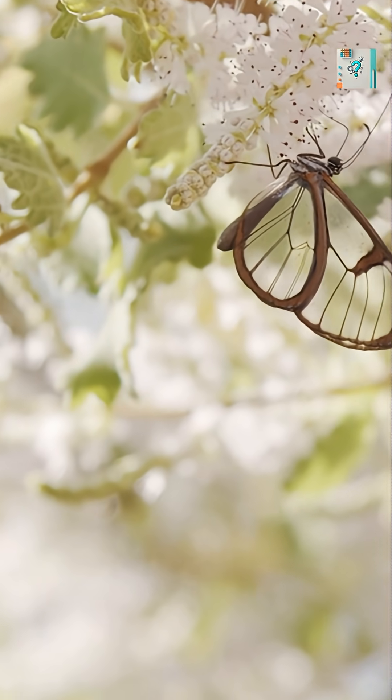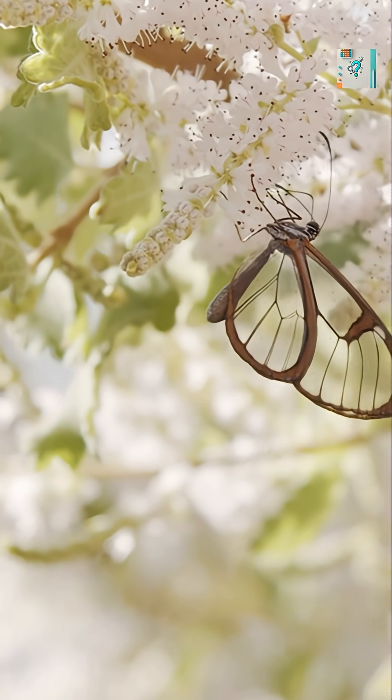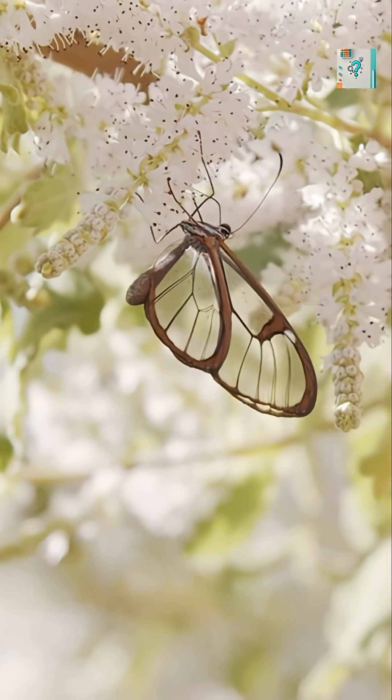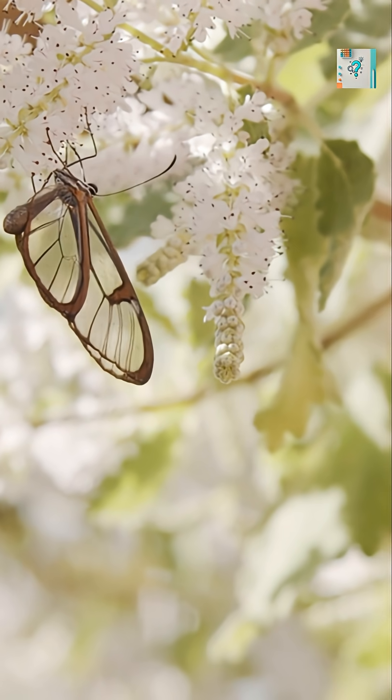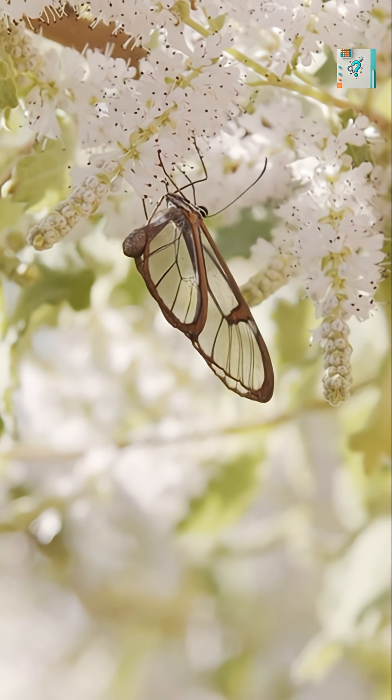The result is remarkable. Light passes through the wings from almost any angle without creating shine. Predators don't see flashes or reflections — they see whatever is behind the butterfly. In dense forest, this makes the glass-wing incredibly hard to detect.